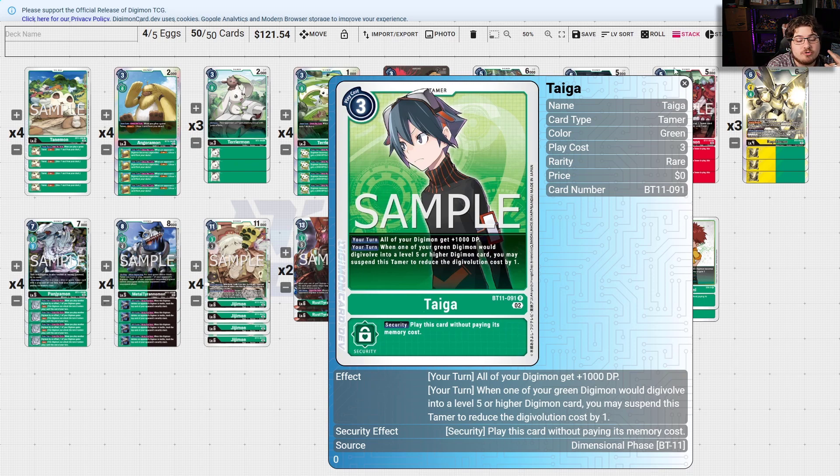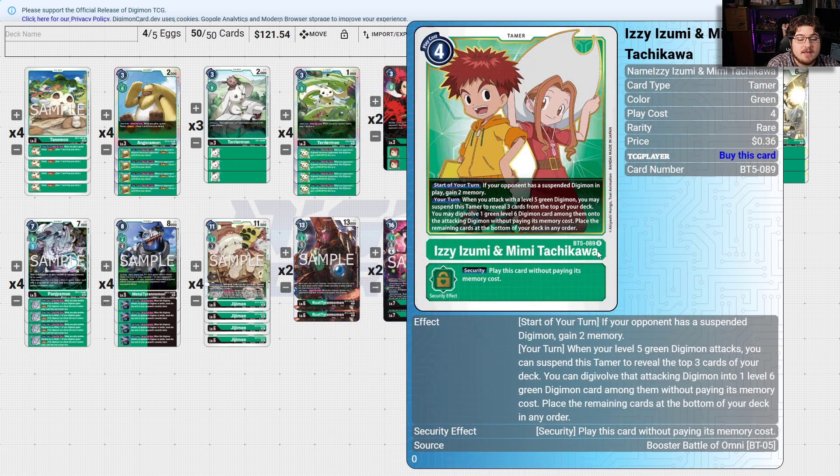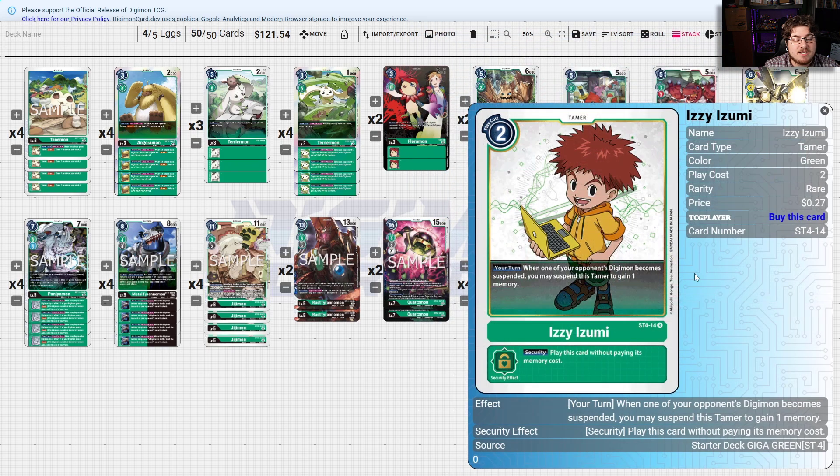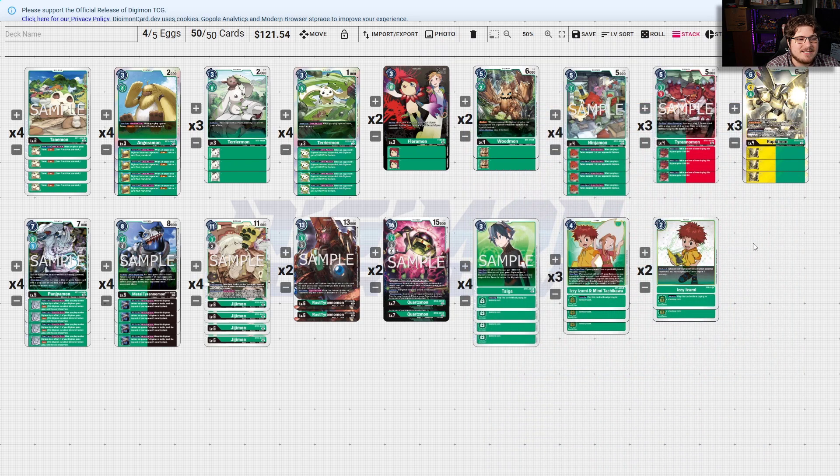Having Quartz Bond to lock down your opponent's deck can lead to some nice victories. Taiga basically reduces your level fives: when a green Digimon would Digivolve into a level five, you may suspend this Tamer to reduce the Digivolution cost by one — plus all turns plus 1000 DP. Izzy and Mimi help cheat in your Megas very easily; gaining a memory if your opponent has one suspended Digimon is really good. Izzy: when one of your opponent's Digimon becomes suspended, you may suspend this Tamer and gain one memory. All in all the deck has potential, but there's still more work to be done.